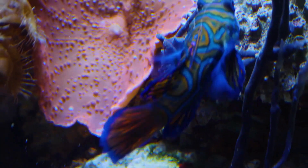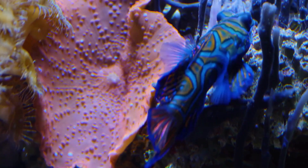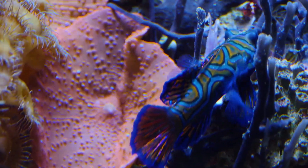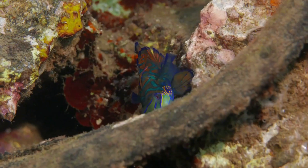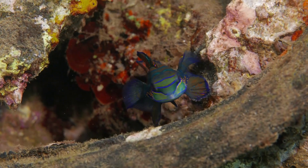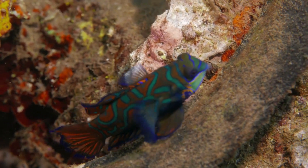Finally, after months of growth and development, the juvenile mandarin fish reach adulthood. They exhibit their full splendor, showcasing a dazzling palette of colors. Their small size, typically around 6 cm, allows them to navigate the complex coral reef ecosystem with ease.